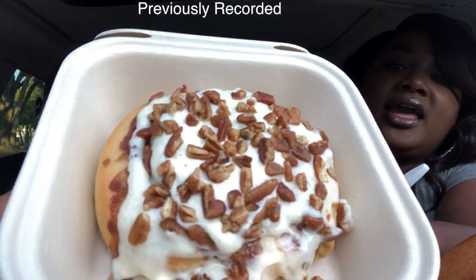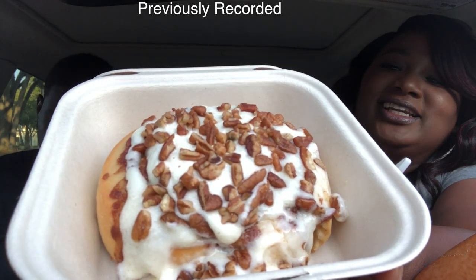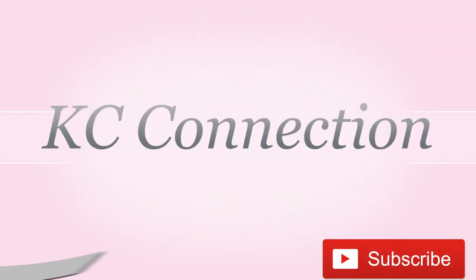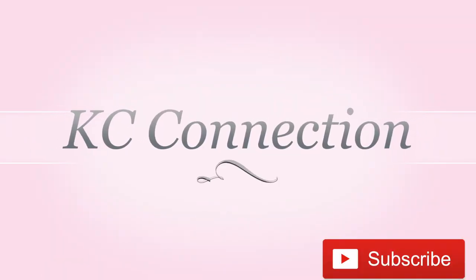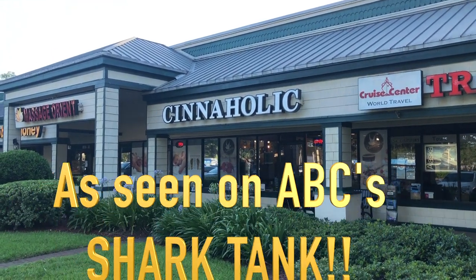It's Cinnaholic and we just got these beautiful cinnamon rolls — they look so delicious, y'all. I recorded some inside, and it's vegan — they don't have any dairy products or eggs in their products. I'll play that video; here's the clip of us going inside. I just wanted to give you a shot of this beautiful cinnamon roll here in Jacksonville, Florida.